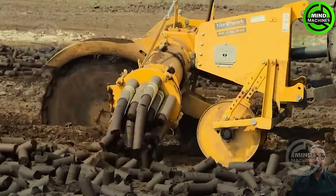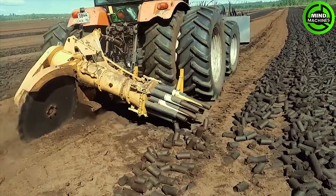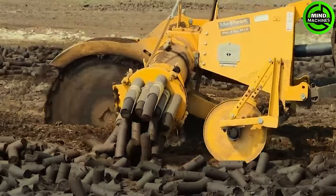The disc cutter slices the peat from the soil and feeds it into the extruder, where it's compressed to produce peat clumps. Furthermore, the machine can be outfitted with a specialized roller that smooths and compacts the irregularities left behind by the process.